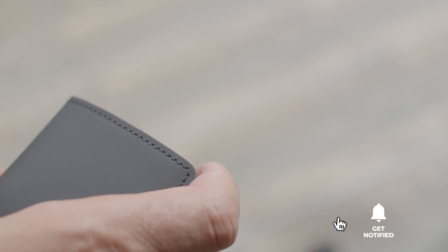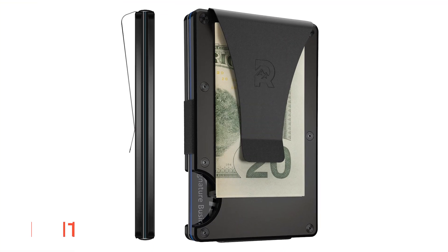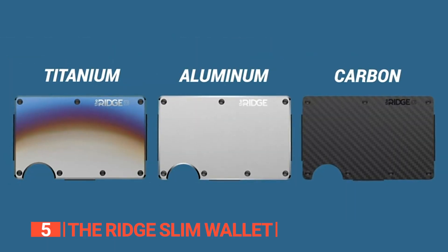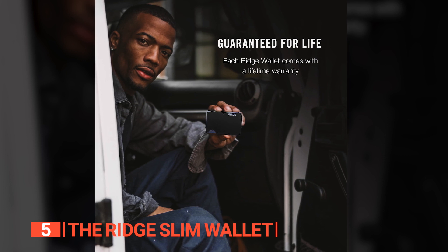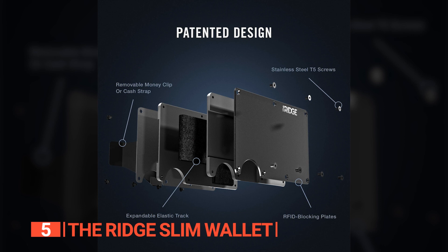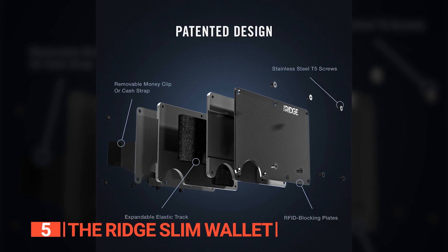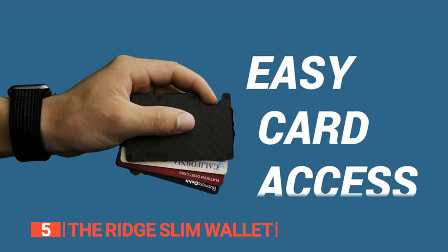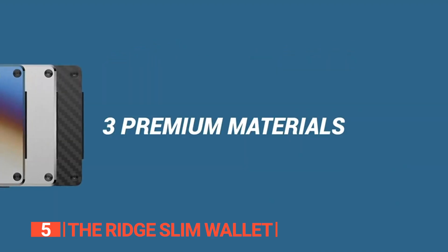Here are the top 5 best Everyday Carry wallets! The fifth product on this list is the Ridge Slim Wallet. Precision-crafted from military-grade materials, the Ridge Slim Wallet transcends its role as a mere storage accessory for your daily essentials. It's a lasting investment, a testament to the manufacturer's commitment to longevity evident in the choice of materials. Renowned for their durability and resistance to wear and tear, these materials form the backbone of this wallet.